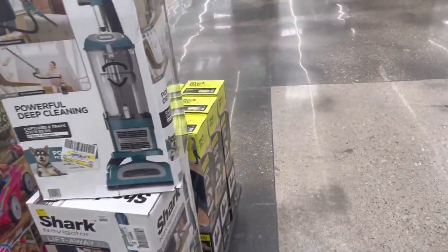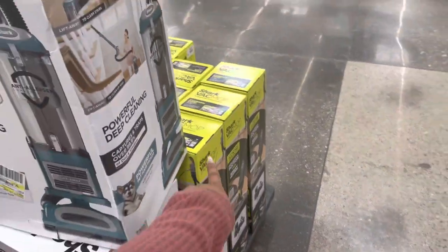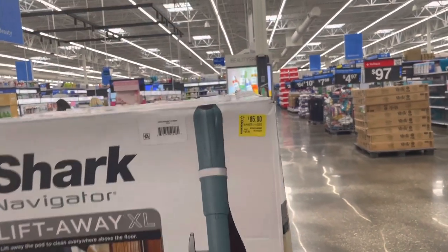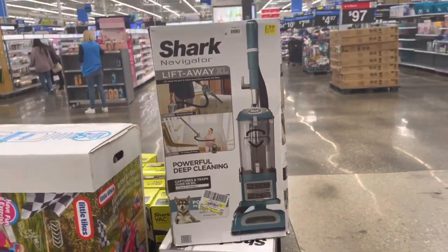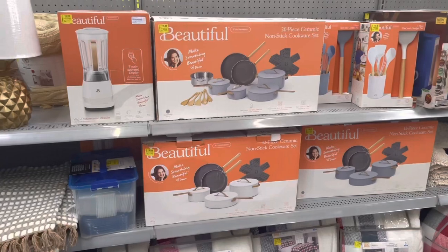They still have some of the Shark steam mops but people have been buying those. They put this one out — just the Shark Navigator — they have it for $80 to $85. That's not that good of a clearance; it was $97. This is down the clearance aisle and they're really not doing great on clearance.